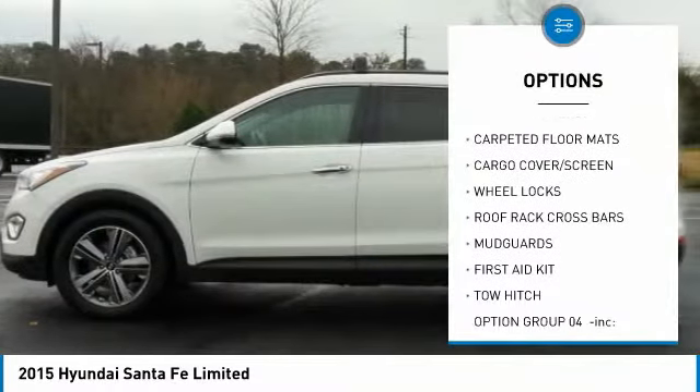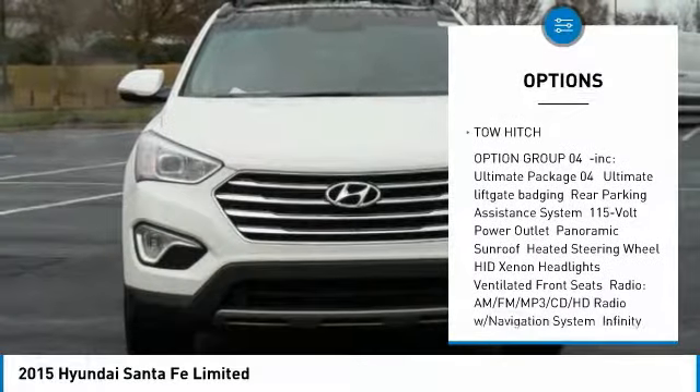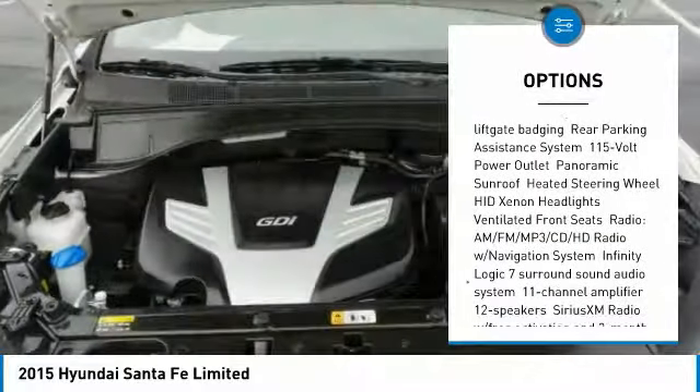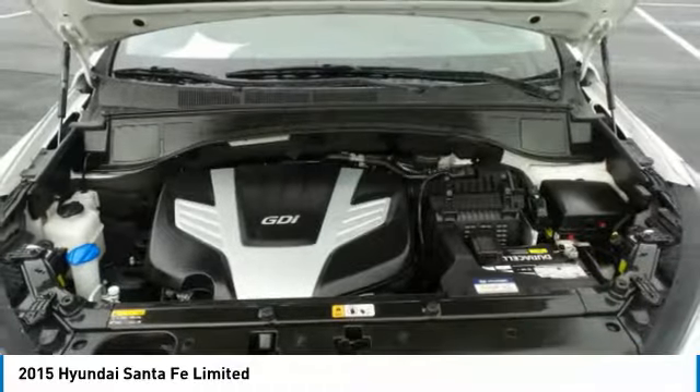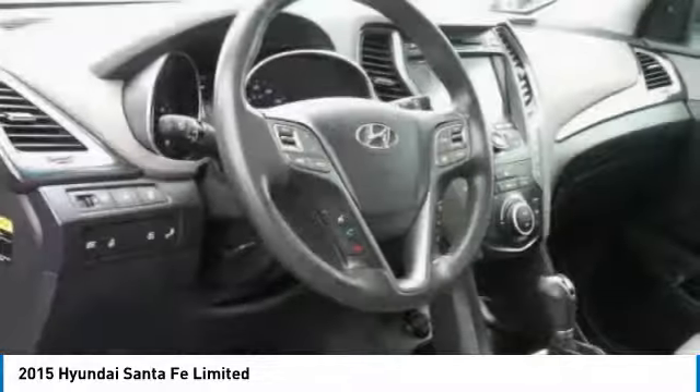Tow hitch, traction control, dual airbags, air conditioning, power steering, four-wheel disc brakes, electronic stability control, rear window defroster, fog lights, security system. Come see the car for yourself.